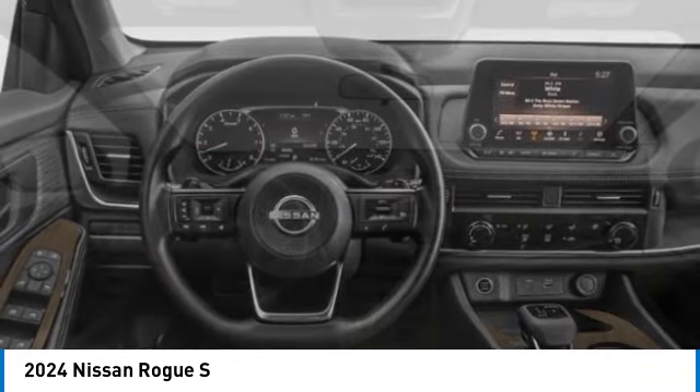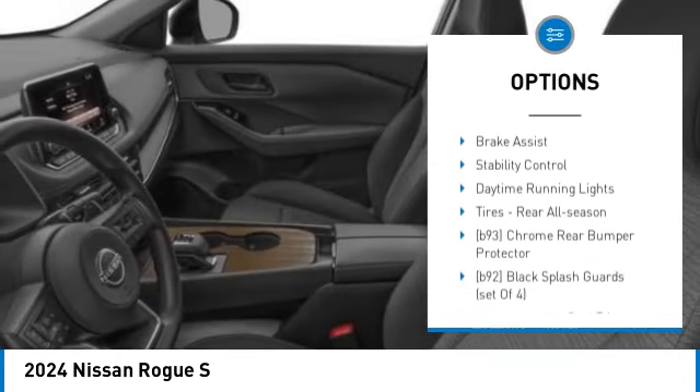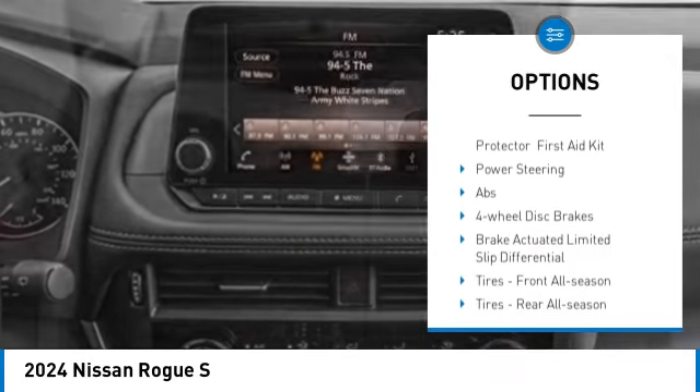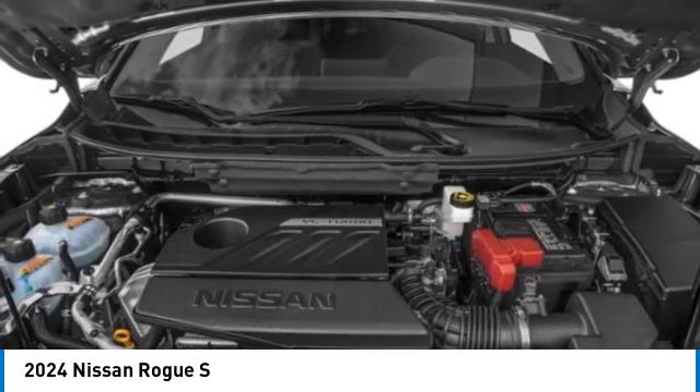Here are some of this vehicle's great options: tire pressure monitor, turbo charged, blind spot monitor, all wheel drive, aluminum wheels, rear spoiler, brake assist, stability control, daytime running lights, and rear all season tires.